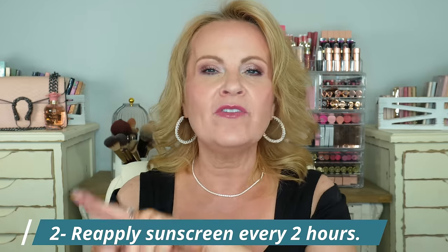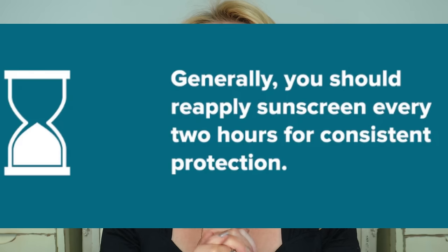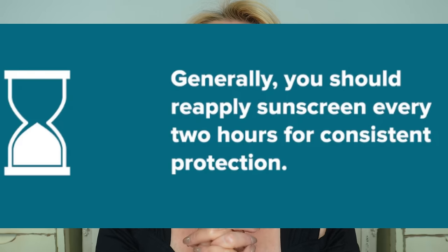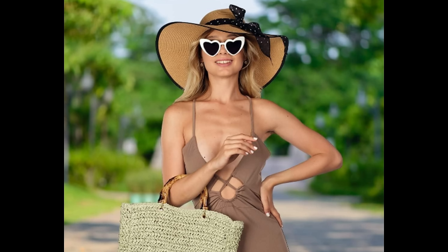That leads me into my number two best skincare practice, which is not only wearing SPF but reapplying SPF every two to three hours, especially if you're out in any sort of direct sunlight. Now this can become a challenge, but it is so very important. The people that have the youngest looking skin are either covering themselves up completely or they're reapplying their SPF. When you're out on a beach vacation, you don't necessarily want to cover yourself up completely — yes, sit under an umbrella, yes, have a big-brimmed hat — but we want to enjoy our vacation. I have two options for you today.